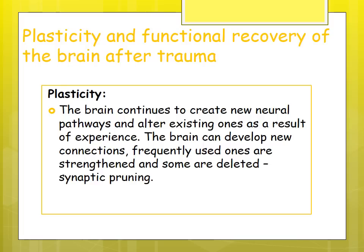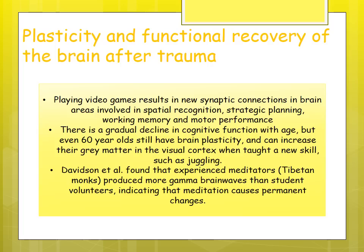Plasticity: the brain continues to create new neural pathways and alter existing ones — it can be malleable. Frequently used connections become strengthened, while unused ones are deleted through synaptic pruning. For example, playing video games results in new synaptic connections in brain areas involved in spatial recognition, strategic planning, working memory, and motor performance.